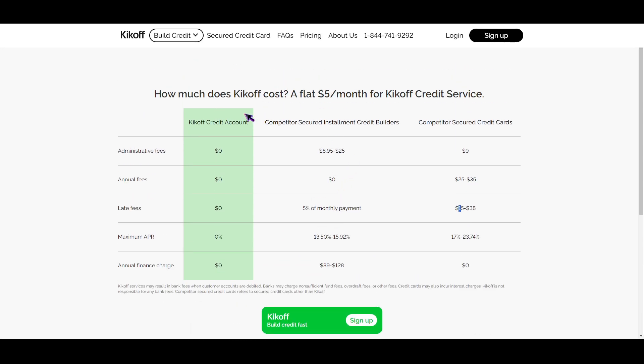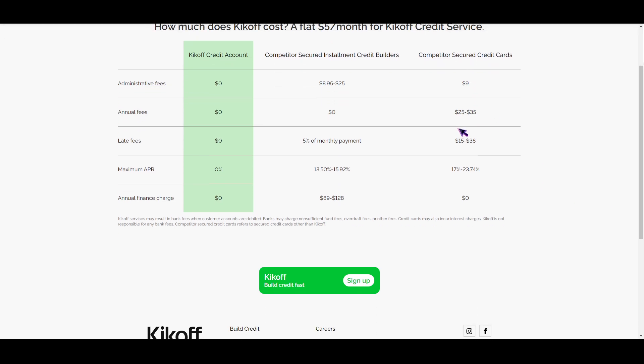Now, there's actually something missing here, because Kickoff offers a premium account which is worth ten dollars per month and offers you a 2500 credit line. The five dollar per month plan offers only a 750 credit line. So that premium account is the way to get the 2500 credit limit.